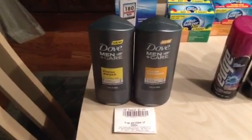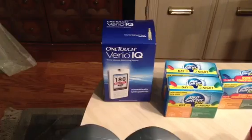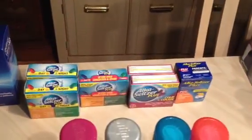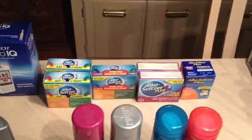Also, my $2 manufacturer coupons all beeped. The OneTouch VarioIQ — these are on sale all month for $19.99. We have the $30 manufacturer coupon out of the Walgreens Diabetes Magazine, so it's about $10 in overage. That's the only reason I did the Alka-Seltzer deal. This is spend $30, get $10 back — buy one, get one half off.